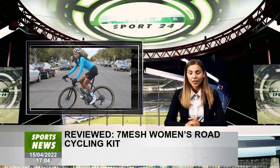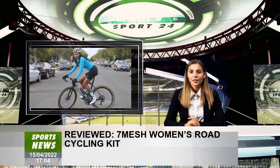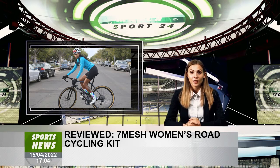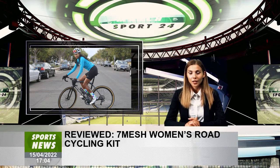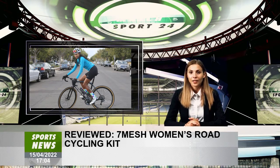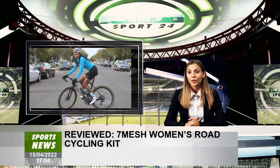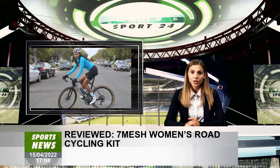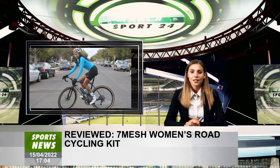There is no single jersey I have come across in my searches or testing that balances jersey fit and wind-blocking as well as the Synergy. It's like those blocky Gore-Tex cycling jackets with zip-off arms, only cute, lighter, and with no awkward zippers at the shoulders. I wish it came in more colors than Aqua — I'd get another one. The men's version is black and looks sleek. The Synergy is a solid 5 out of 5; it does exactly what it says on the box.